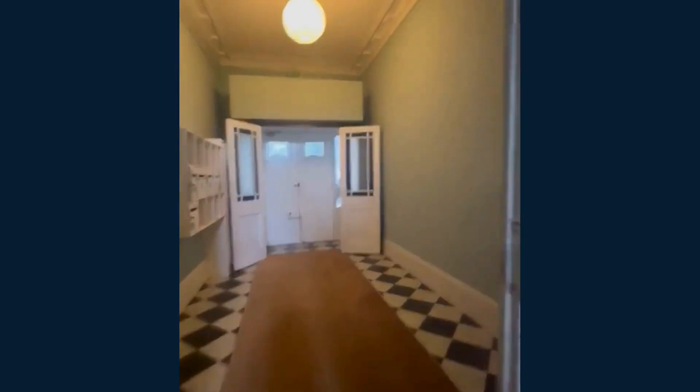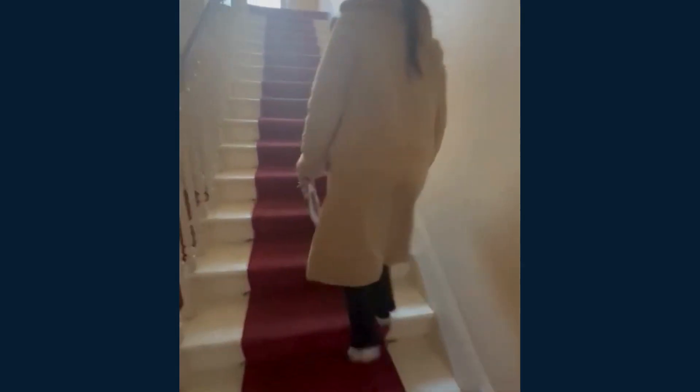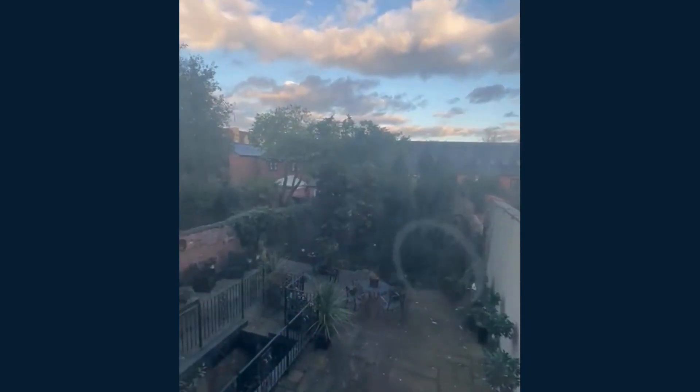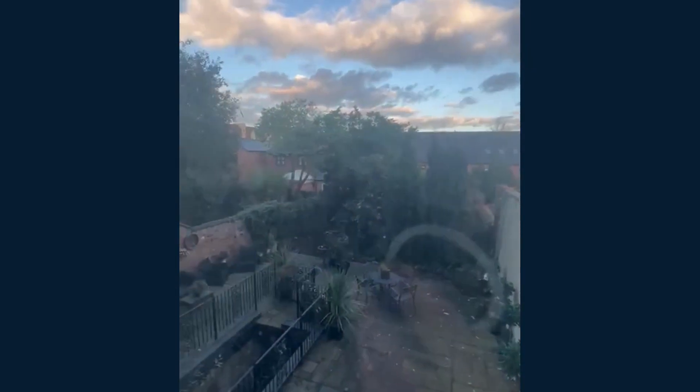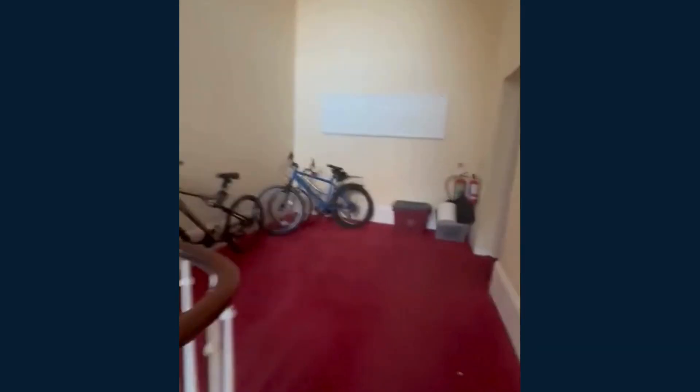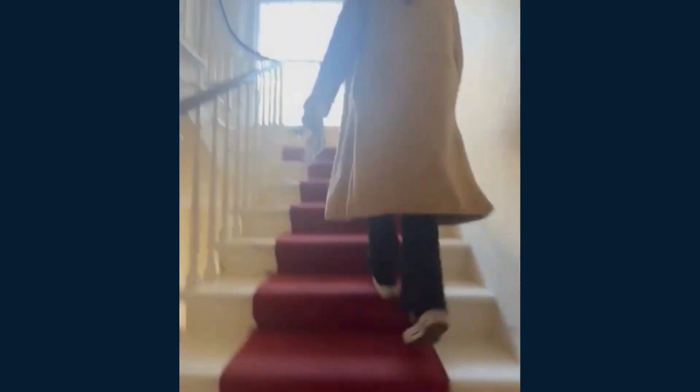I'll be showing you inside in a second. First, the communal entrance hall — I'm just going to show you the walk up to your apartment. There is no lift, so we'll follow the estate agent. There's a communal window here for the building, and it is a lovely view from this window. Imagine living here back in the day — it's lovely, isn't it?